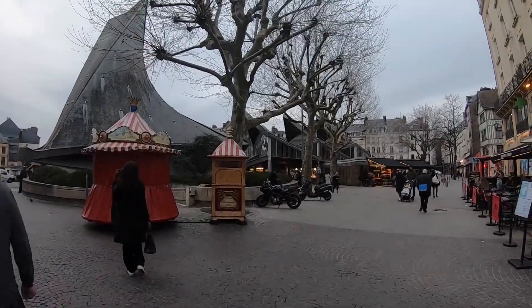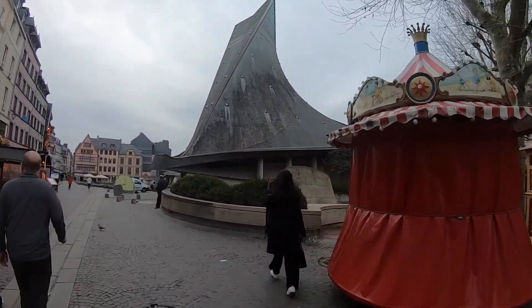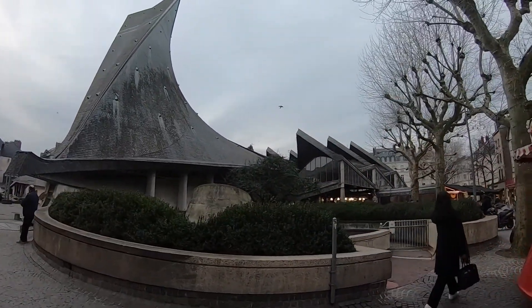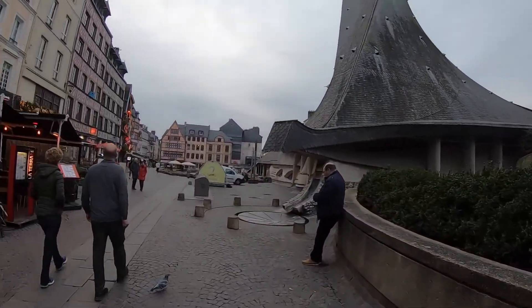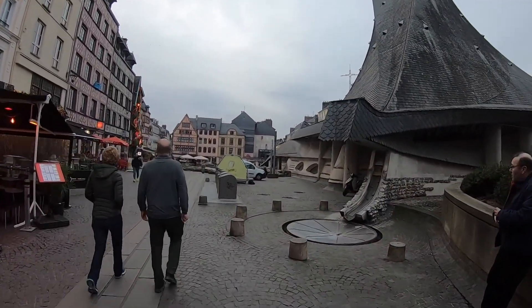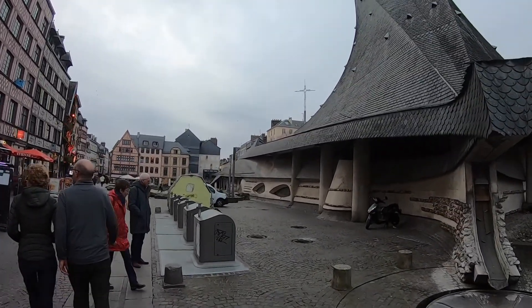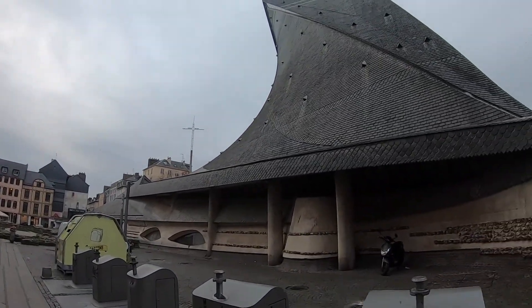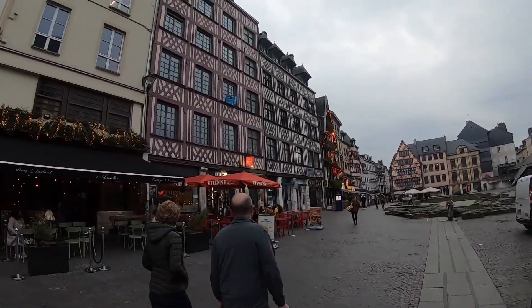One of the more peculiar-looking buildings I've seen in all my travels is right here in the historical center of Rouen. It almost looks like a giant hobbit house — not a hobbit hole, mind you, I know the difference. And then the more classic square.